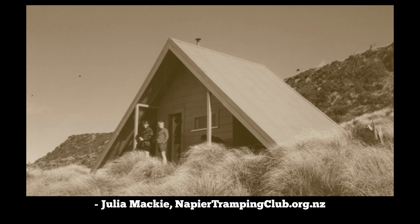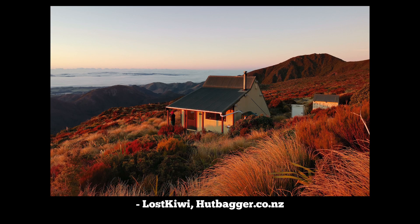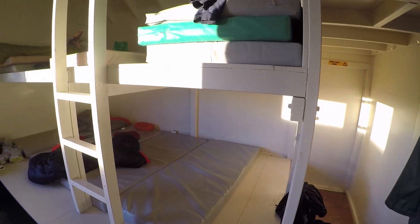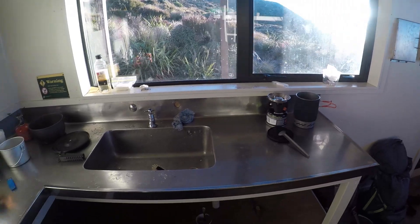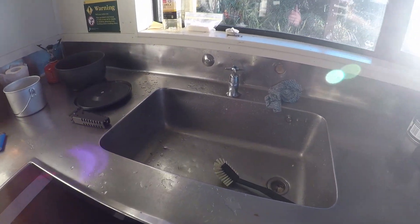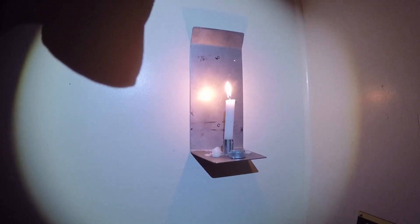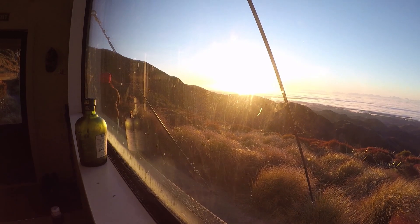Longview Hut was built in 1979 by members of the New Zealand Deerstalkers Association and it was upgraded in 1992 by the Department of Conservation. Today it is a fully serviced hut with 12 mattresses on shared platforms, a table and chairs, a large kitchen bench with a sink and tap and a wood burner suitable for cooking on. There are also candles around the walls, clothes hooks, drying lines and double glazed windows to keep the warmth in.